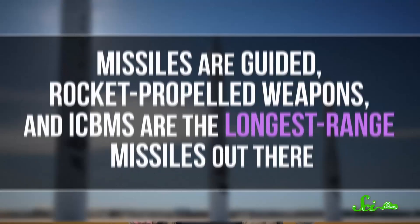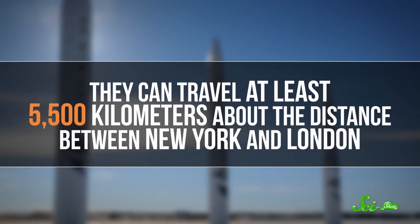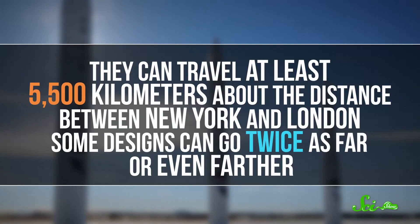So we wanted to talk about how these weapons of mass destruction work, why they're so difficult to engineer, and why they're so dangerous. Missiles are guided, rocket-propelled weapons, and ICBMs are the longest-range missiles out there. They can travel at least 5,500 kilometers — about the distance between New York and London. Some designs can go twice as far, or even farther.